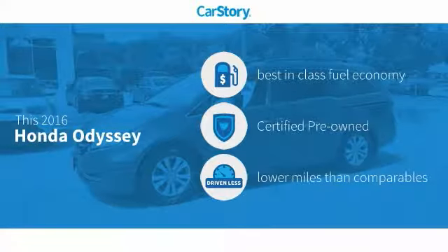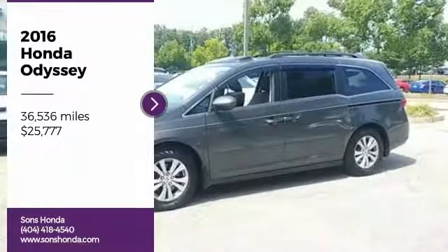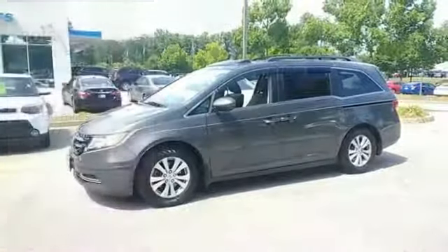Car Story research indicates this vehicle as having best-in-class fuel economy, certified pre-owned, and low miles, and has been listed as an IIHS Top Safety Pick with these ratings.